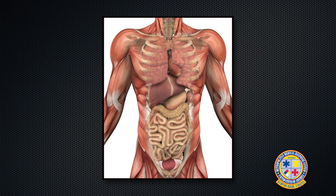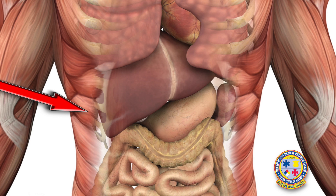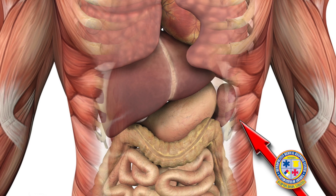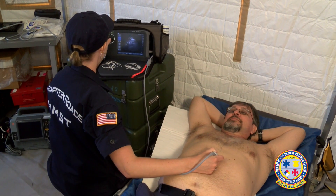The FAST exam works by looking at four different areas of the body to assess for blood. The first place is around the heart. The second is on the right side of the body, looking around the liver and kidney. The third is on the left side, around the spleen and kidney. And the fourth place is down in the pelvis, around the bladder.